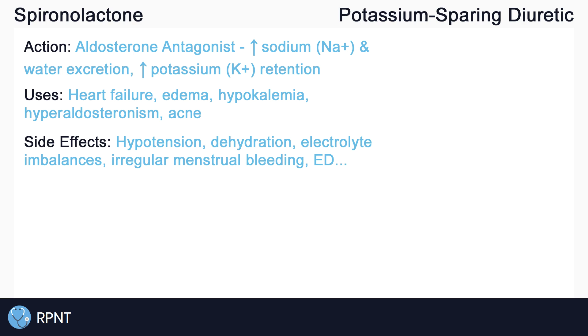Spironolactone can also cause irregular bleeding and irregular menstrual cycles in women, and erectile dysfunction in men. These are just some of the important side effects to be made aware of.